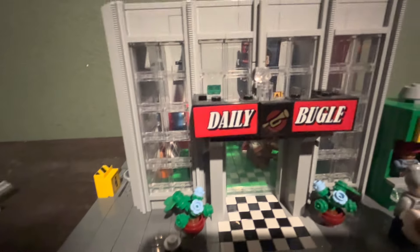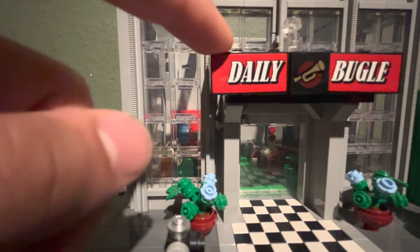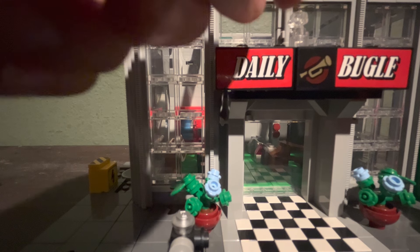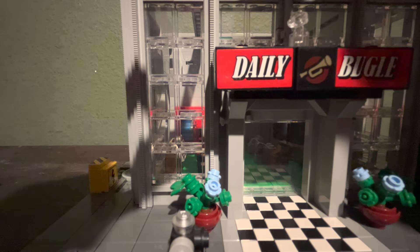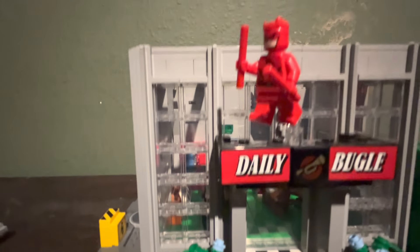We shall now return to the front — the entrance of the build itself. There are three stickers here, as well as a posing piece where you can mount a minifigure onto, like that.